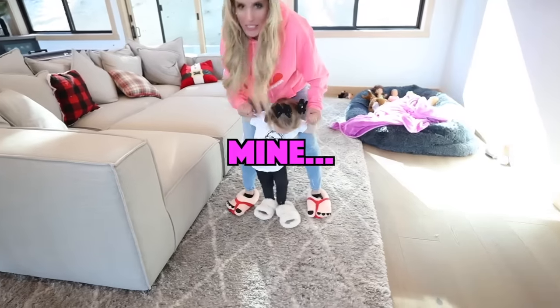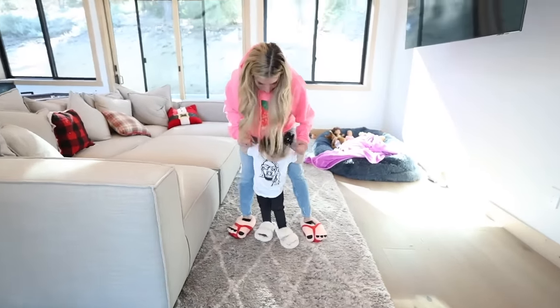Honestly, a little ridiculous, but they're very comfortable. So I'm gonna give it a thumbs down for Zadie, but a thumbs up for me. Oh, now you want mine! I'll wear the TikTok Shop ones, and you wear mine. My shoes got taken, so clearly I have to wear these the rest of the video now.